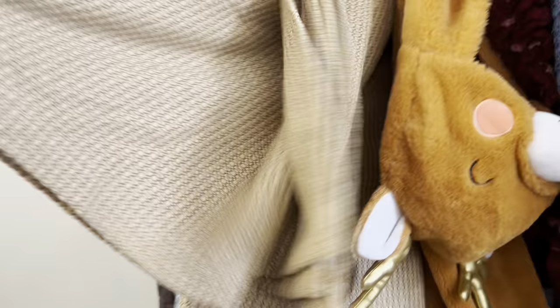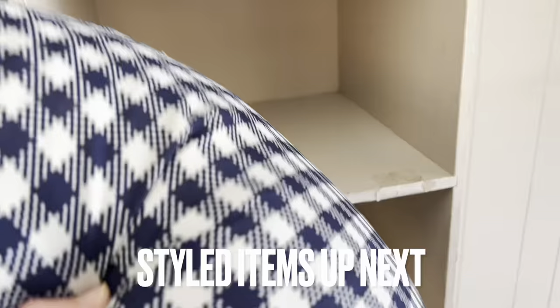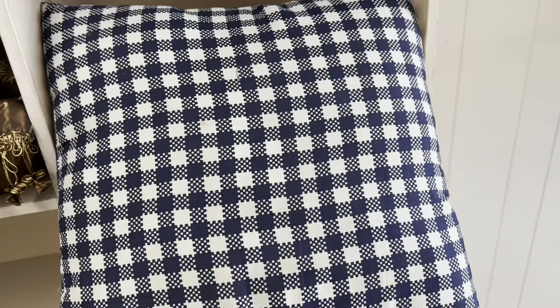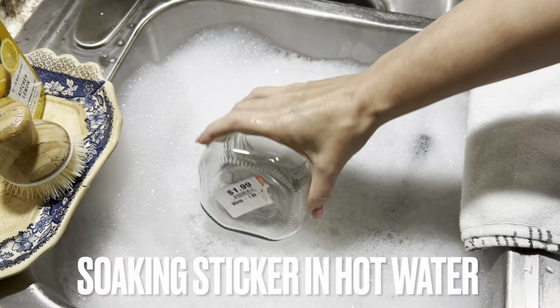Right here you will see this — I'm not really sure if it was a comforter, a bedspread, or just a blanket. But I love that color — that very neutral, almost hay-looking color. I am drawn to it every time, but I did not want to pay $9.99 for it, even though I thought it was gorgeous.